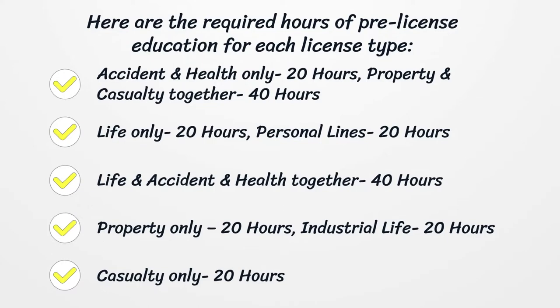Here are the required hours of pre-license education for each license type: Accident & Health Only — 20 Hours; Property & Casualty Together — 40 Hours; Life Only — 20 Hours; Personal Lines — 20 Hours; Life, Accident & Health Together — 40 Hours; Property Only — 20 Hours; Industrial Life — 20 Hours; Casualty Only — 20 Hours.